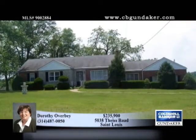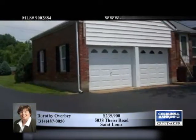Inside, you'll love the layout with a separate dining room, main floor family room, and spacious living room with wood-burning fireplace.